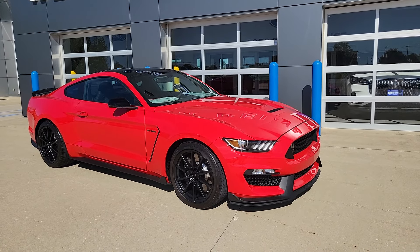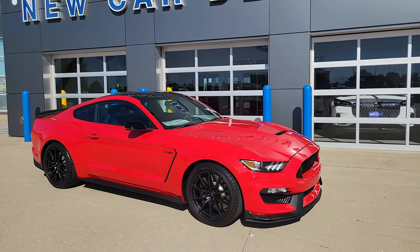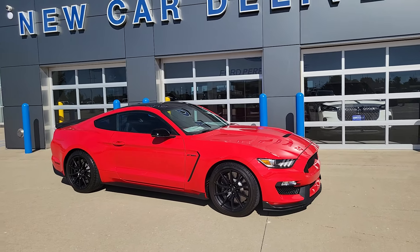Good afternoon. Welcome to Champaign-Ford City. This is Todd. Got a new acquisition here — this is a 2018 Shelby GT350.